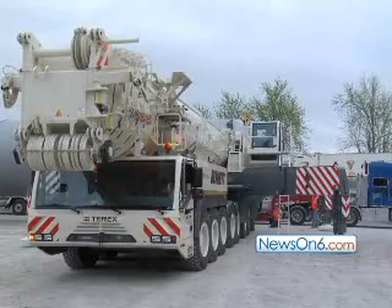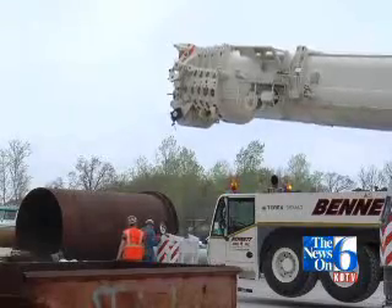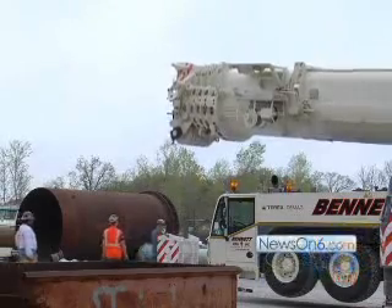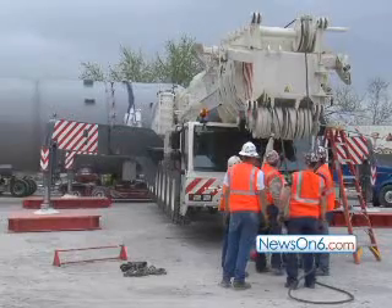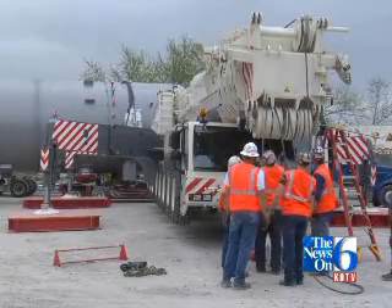We hope to get into the windmill business — seems like that's going to be a big thing with the stimulus money and stuff. We also hope to get some refinery work with it as the refineries expand. Of course, there's a lot of manufacturing, just like Fabwell here in this area, that we go out and do a lot of loading for.